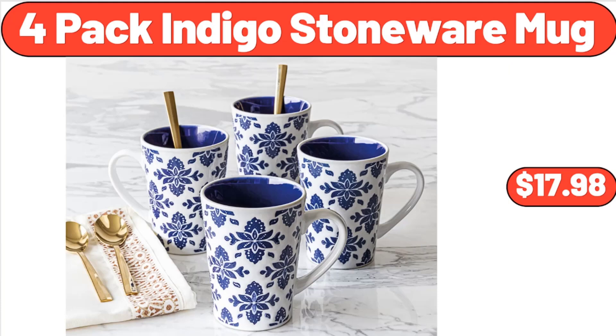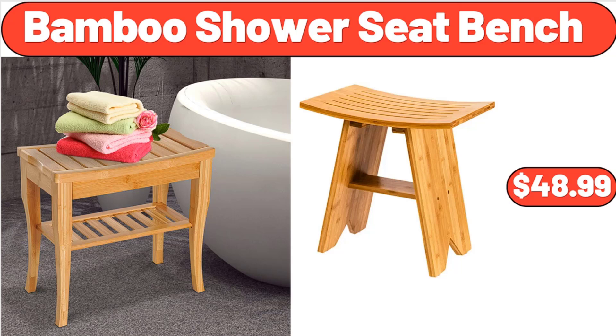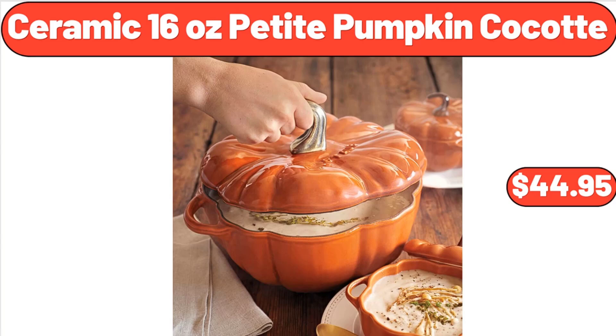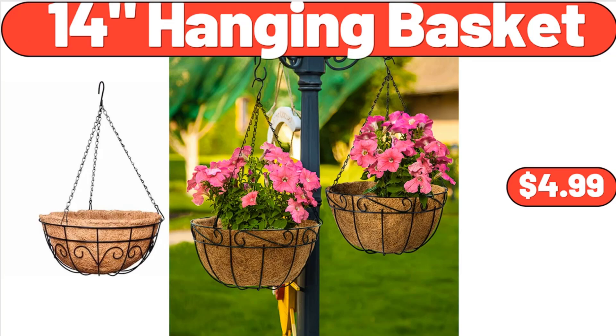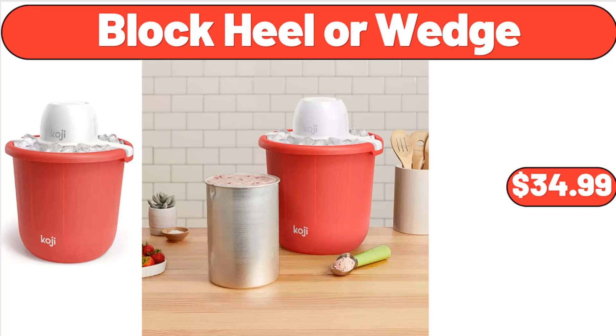4-Pack Indigo Stoneware Mug, $13.98. 1.59-Liter Glass Pitcher, $8.99. Bamboo Shower Seat Bench, $48.99. Cotton Rope Bathroom Decor Basket, $13.99. Ceramic 16-Ounce Petite Pumpkin Cocotte, $44.95. 14 Hanging Basket, $4.99. Hose Hideaway, $47.99. Bucket Ice Cream Maker, $34.99.